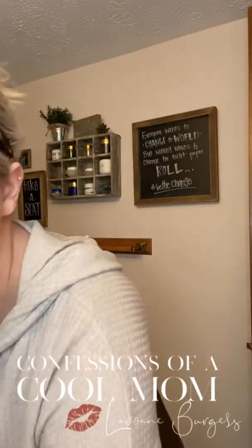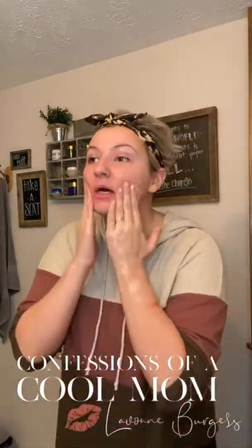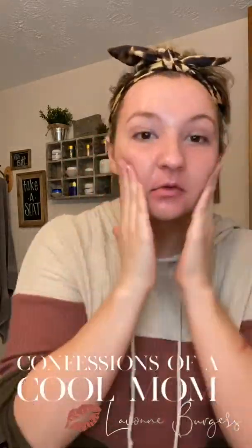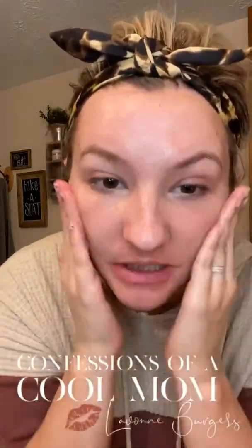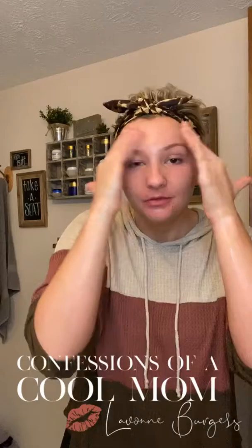So what I want you to do is get your water running lukewarm. Get your hands all nice and wet and then wipe your face. Then you're going to take your 3-in-1 cleanser. I do have a video with way more information on it — I'll link that in the description. I'm using the normal to oily version. It has these nice little volcanic ash beads to help gently exfoliate for a nice daily exfoliant. My oily skin loves it.